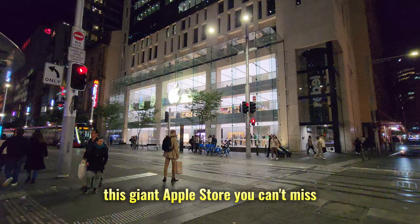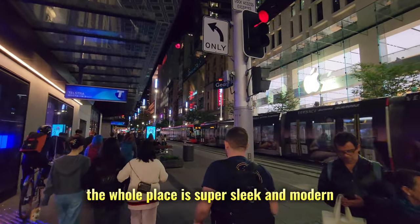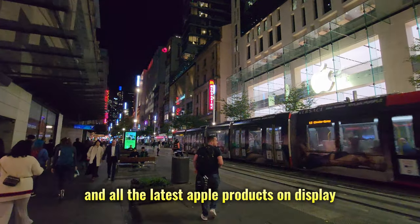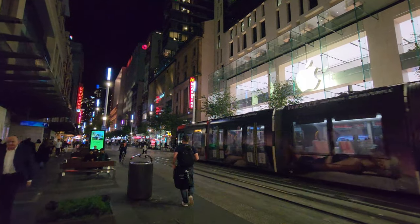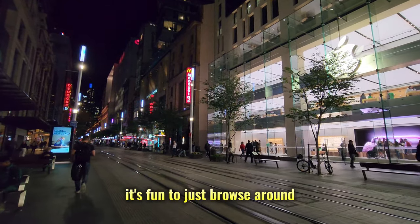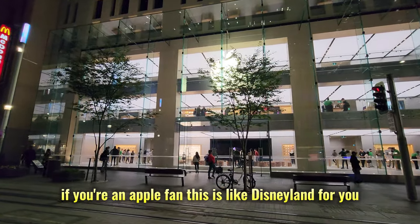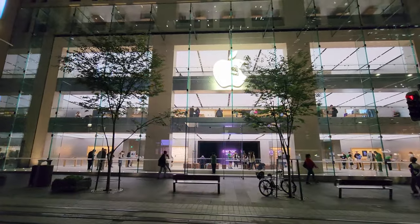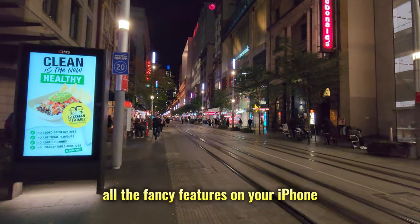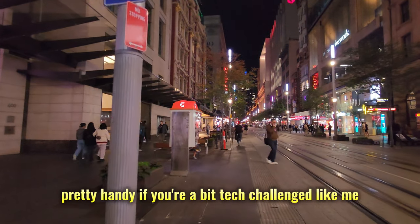This giant Apple Store — you can't miss it. It's like a shrine to all things iPhone, Mac, and Apple Watch. The whole place is super sleek and modern, with big glass windows and all the latest Apple products on display. It can get a bit crowded, especially on weekends, but it's fun to browse around. If you're an Apple fan, this is like Disneyland for you. They even have workshops where you can learn how to use all the fancy features on your iPhone or iPad — pretty handy if you're a bit tech-challenged, like me.